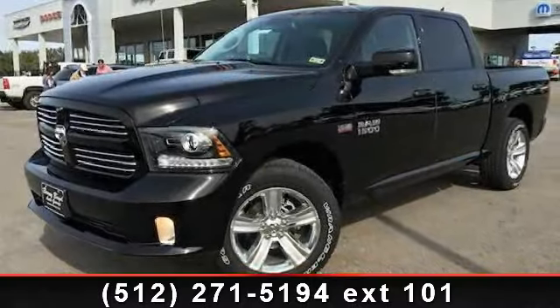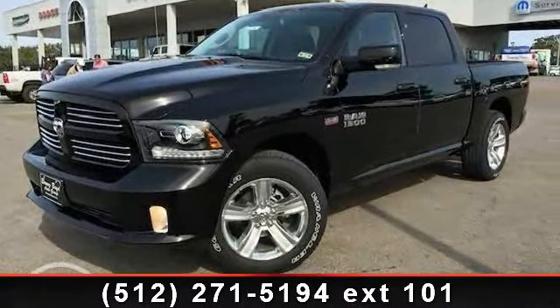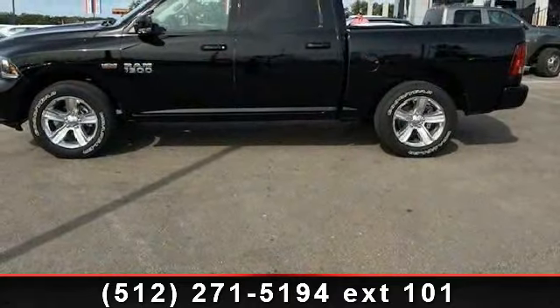Presenting the 2014 Ram 1500 Sport. If you are looking for an automobile with great features, look no further.